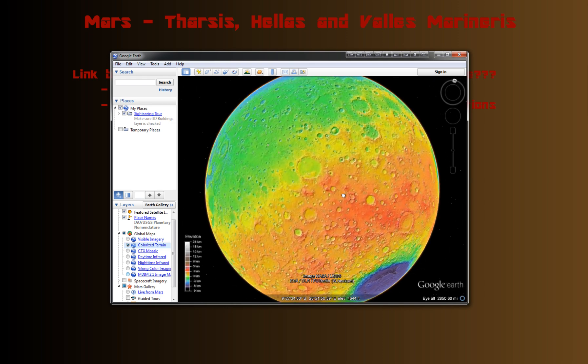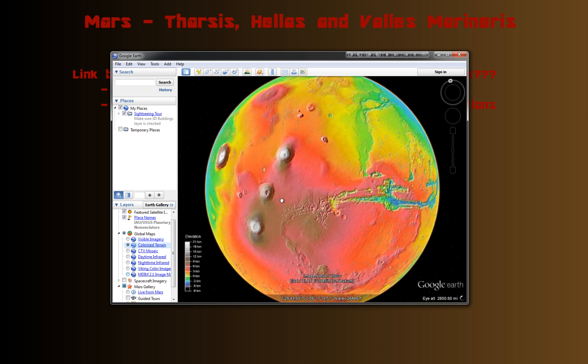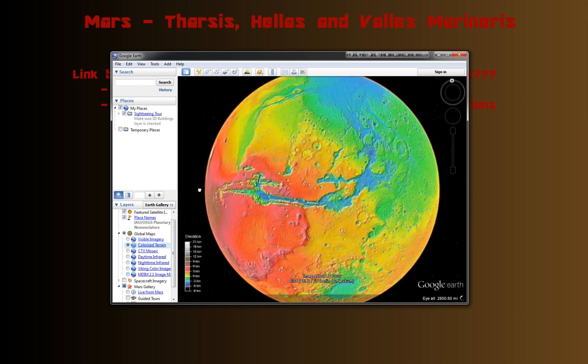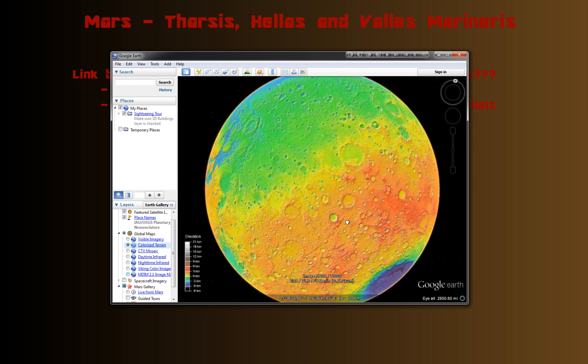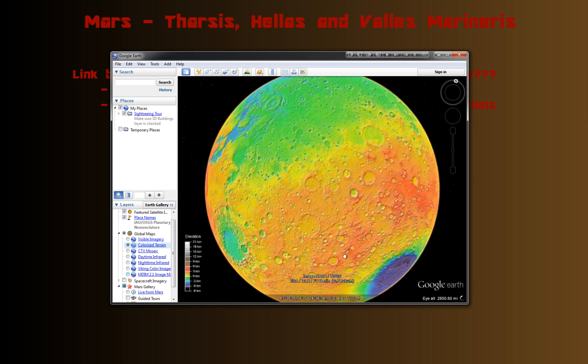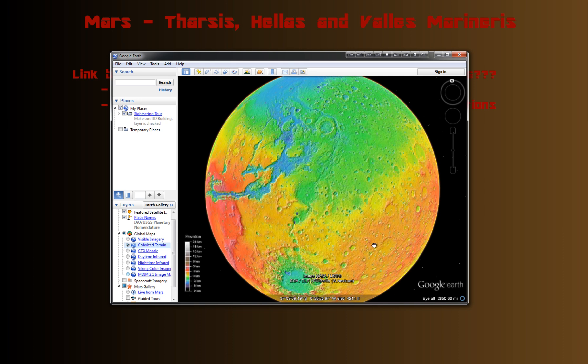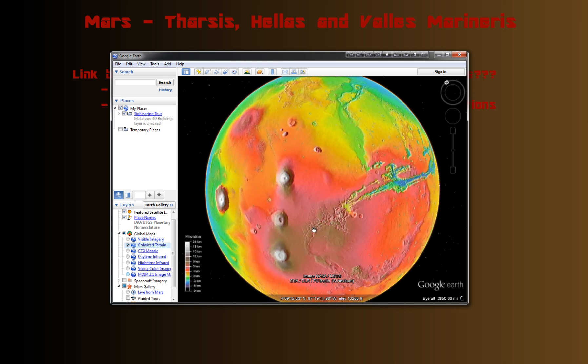Here's Hellas Basin, and if you go to the other side of the planet, there's the Tharsis Bulge. From a side view, you can picture a huge object just coming in — bam — hitting the planet right here where Hellas is. And that energy did who knows what. Could that possibly have caused the other side of the planet to bulge out like the Tharsis region does?